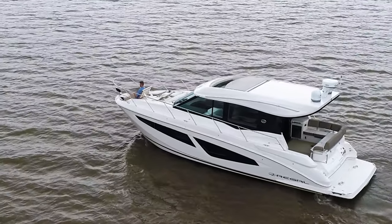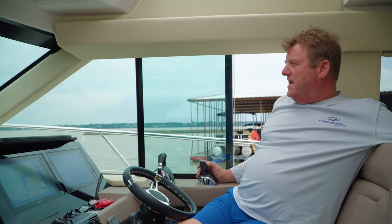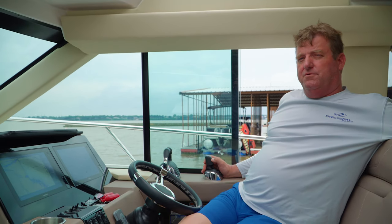One thing that we have found out about Regal is they are a family owned company. They've been in business 50 years, they're out of Orlando, Florida. They've been debt free since 1989 — what a great company to do business with.